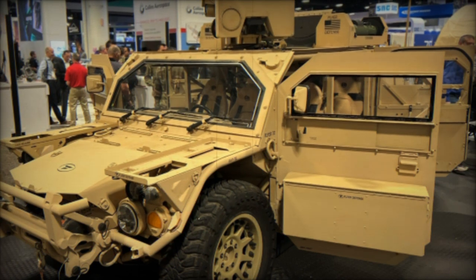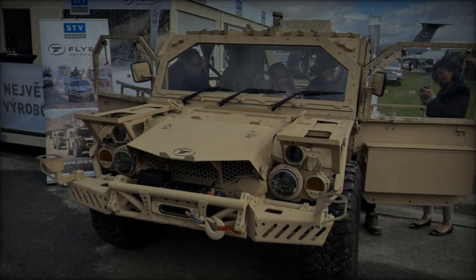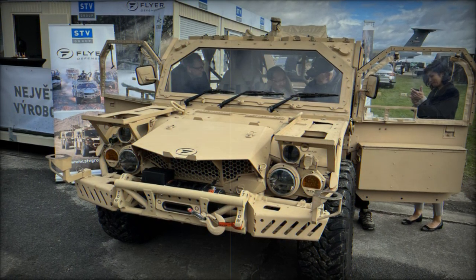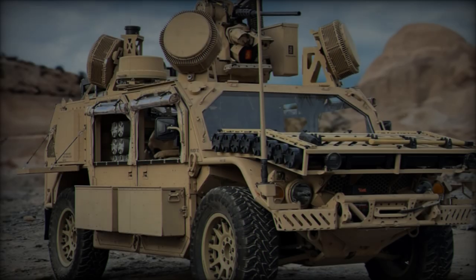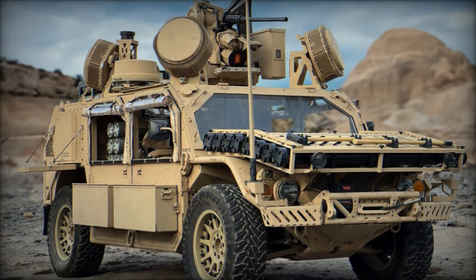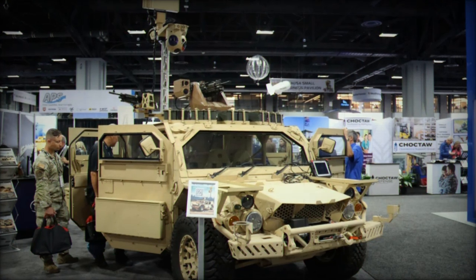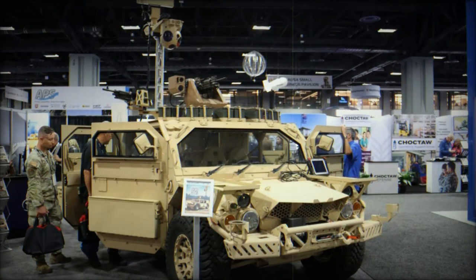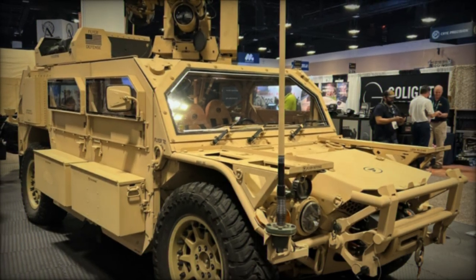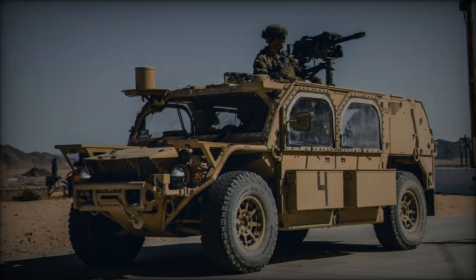With a seating capacity for up to 7 occupants, the Flyer 72 can be configured for various roles, equipped with weapon systems, communication gear, and specialized equipment for diverse military applications. The partnership between Flyer Defense and Techni will also establish local manufacturing and support facilities in Italy, ensuring the Flyer 72 HD is seamlessly integrated into Italy's defense infrastructure while supporting NATO's broader requirements and long-term sustainment, supply chain continuity, and operational readiness.